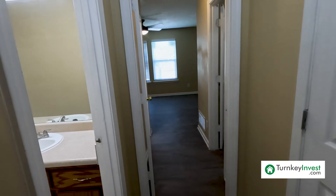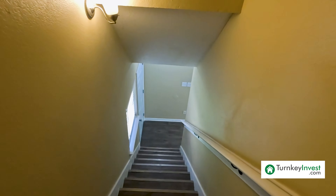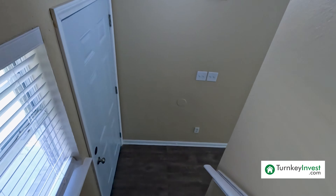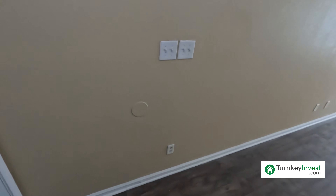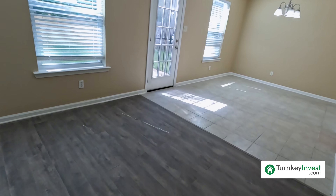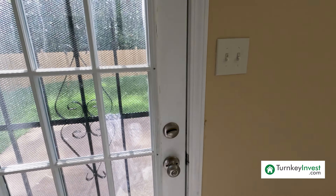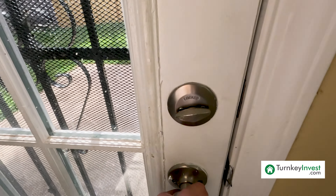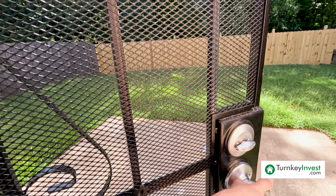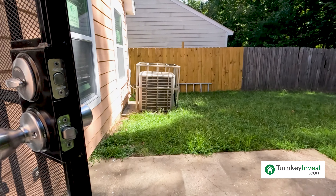Heading up the stairs and taking a right, at the end of the hall we have the primary — a very large primary. This home also features new exterior and interior paint. You could fit a queen bed in here, a dresser or two, with room to spare. Lots of natural light in this bedroom.